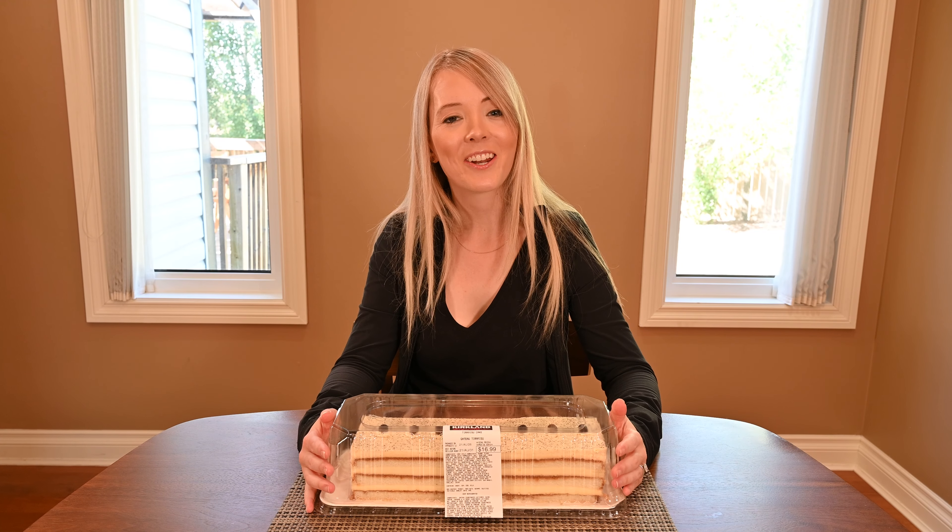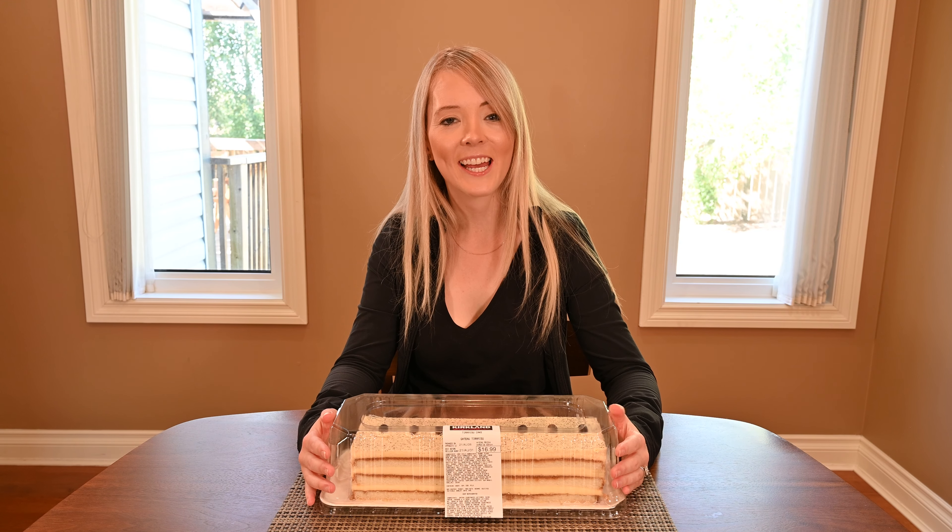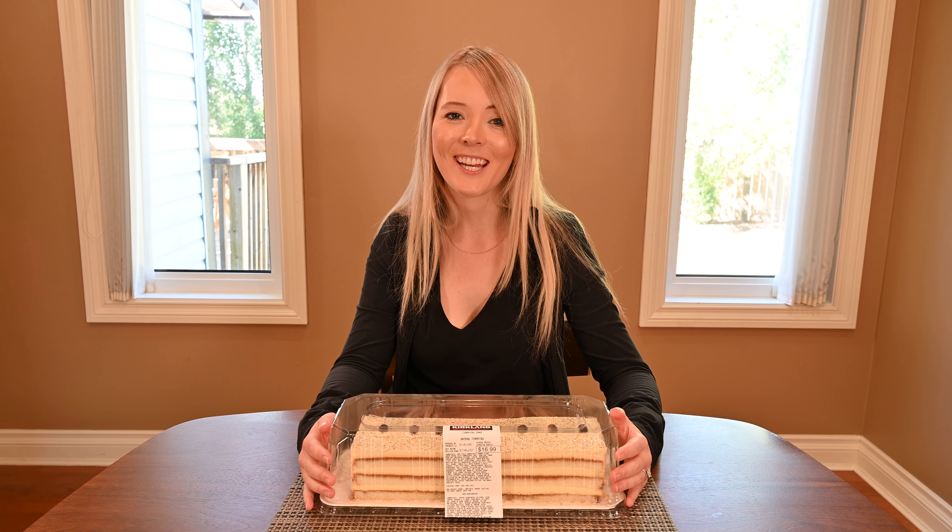Now I'm going to take the lid off the cake, show you what it looks like, cut a slice, and we can talk about the different layers.